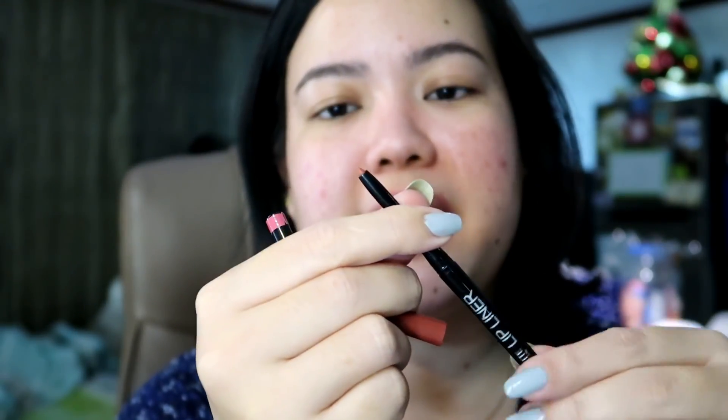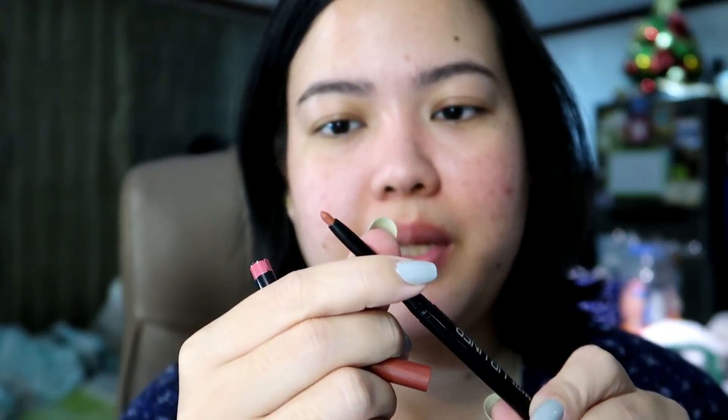Let's move on sa pinaka-important na part — ang application and ang wear test, and kung comfortable ba siya sa lips. Let's start with the lip liner. Super familiar yung itsura niya kasi meron ako nitong mga EV matte lip liners and it looks so freaking similar — parang same manufacturer lang sila. So far, madali naman siyang sumulat sa lips. So I've lined my lips and hindi naman siya naputol — thankfully. Unlike dun sa mga old lip liners na super daling maputol. Madali lang naman siyang mag-glide on sa lips, very soft and creamy. Meron lang konting tugging, pero mura lang siya and I think okay na okay yung quality niya for the price — it exceeded my expectations.